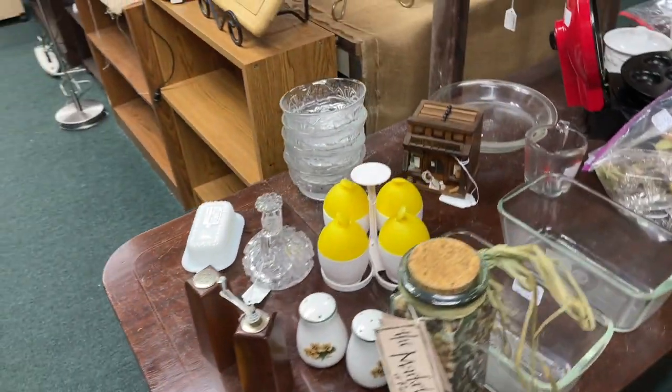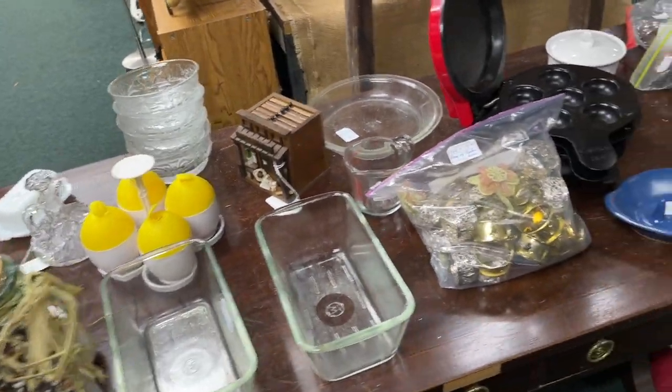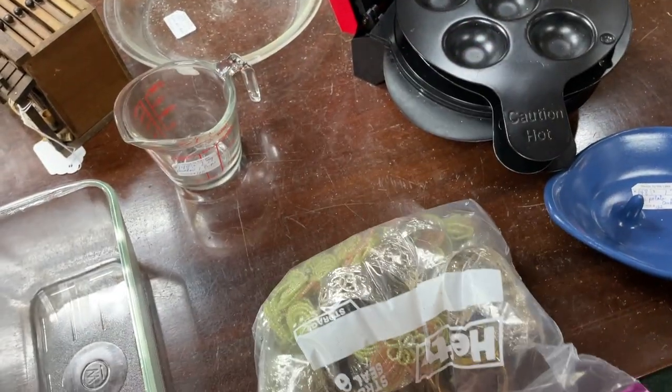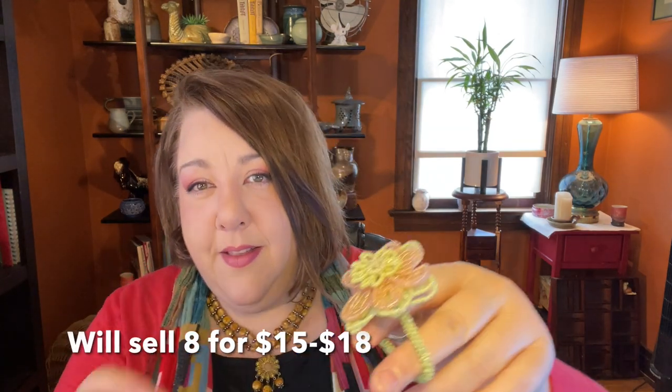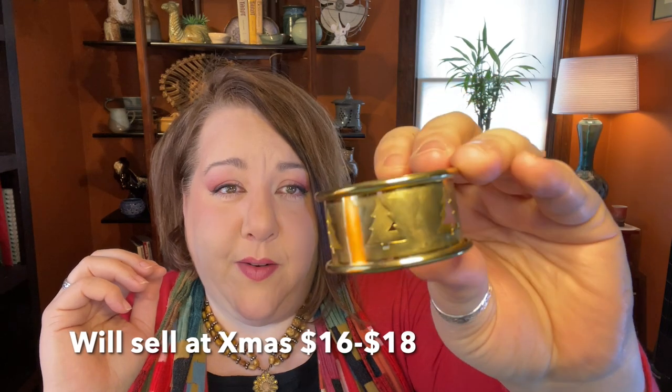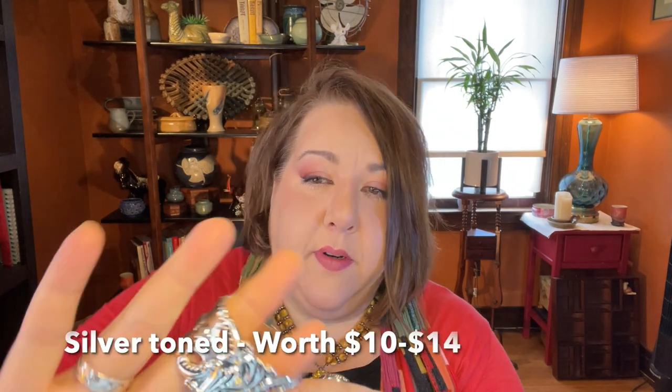On another little table I spotted a huge bag of napkin rings for $3.00 — definitely worth grabbing. There are four different kinds inside: some really neat ones with eight pieces, lightweight filigree silver ones, brass ones with Christmas tree cutouts — eight of those, adorable — and finally four really nice quality silver ones with little black detail. Over 30 napkin rings total in this bag for just three dollars. Hard to pass up.